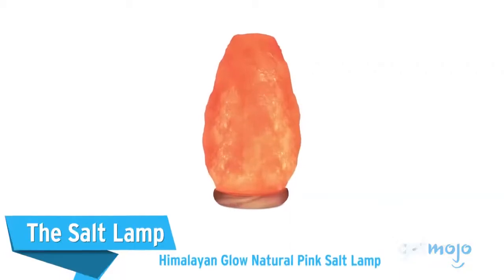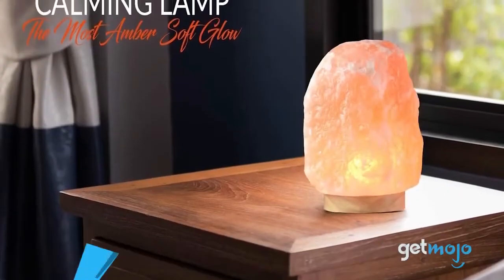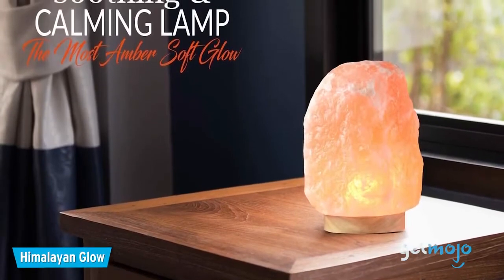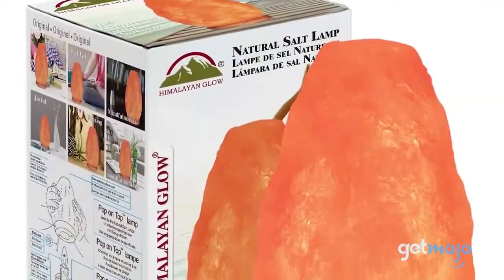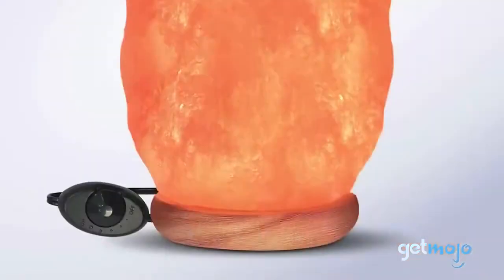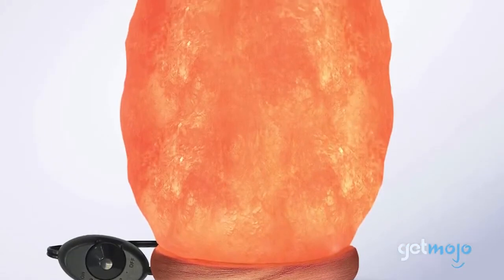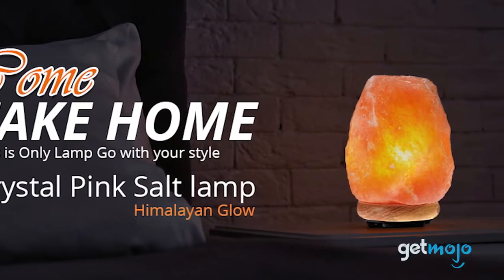The Salt Lamp – Himalayan Glow Natural Pink Salt Lamp. You've probably got a ton of lamps at home, but a lamp that's made of Himalayan salt crystal is classy and special. Due to their hand-carved production process, every one of these lamps is unique in appearance, with a hollowed-out core allowing for a light bulb to glow and illuminate, giving off an amber glow. These things look amazing on a bedside, coffee table, or desk.